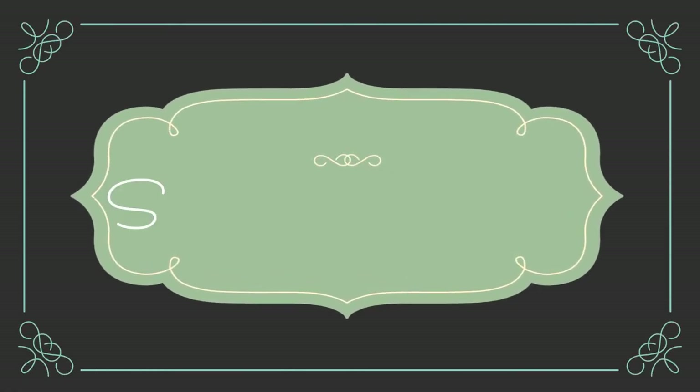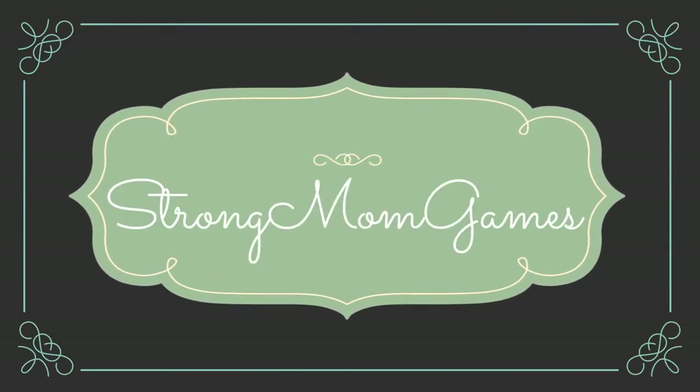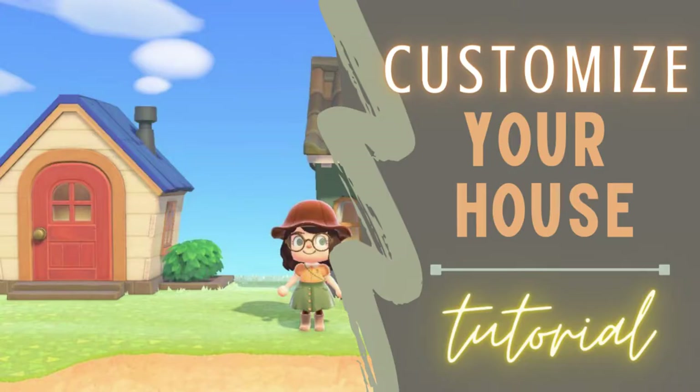Hey guys, it's Strong Mom. Thanks for stopping by. Don't forget to like, subscribe, and turn on notifications to keep up with all of my latest videos and live streams. For now, let's get into the video.